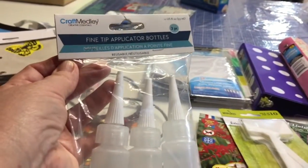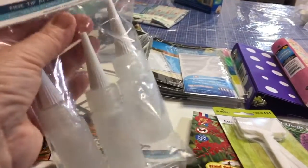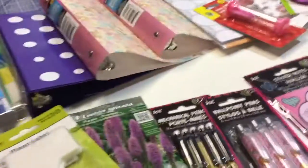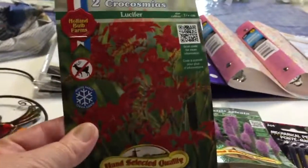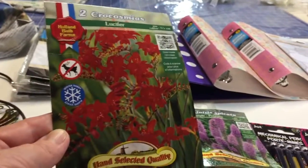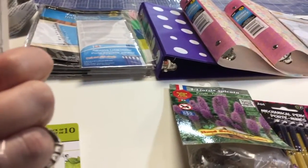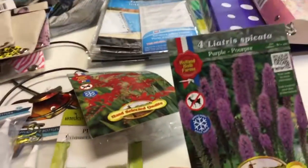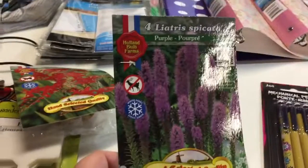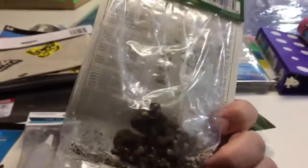I got two packages of fine tip applicator bottles by Craft Medley — three in a package — hoping I can make some sort of fine writer for paint. I also got a few things for the garden: some plant labels, a package of 10, and some bulbs to plant — the Lucifer, which is a Crocosmia, a type of crocus. Apparently they're a deer deterrent! My neighbor will want a lot of these because we have deer that eat his cedar hedge and our apples and berries. I also got Liatris spicata in purple, also a deer deterrent.